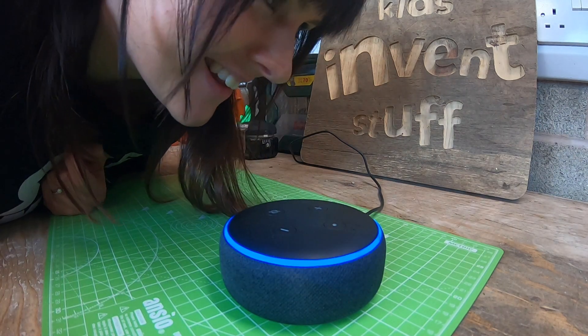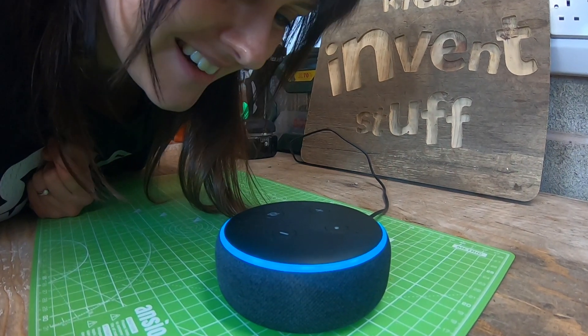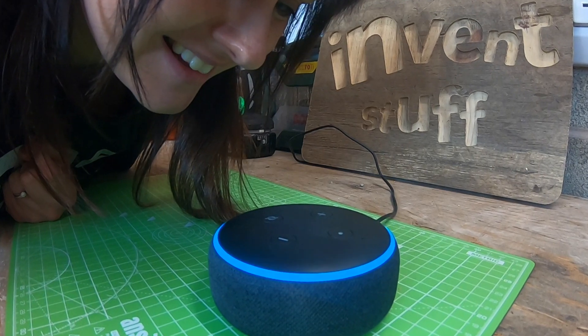Alexa, who are we? Kids Invent Stuff is the YouTube channel where Ruth and Sean build kids' invention ideas.